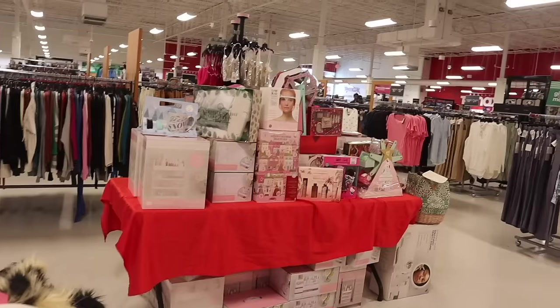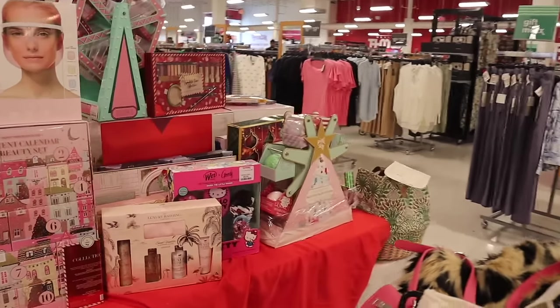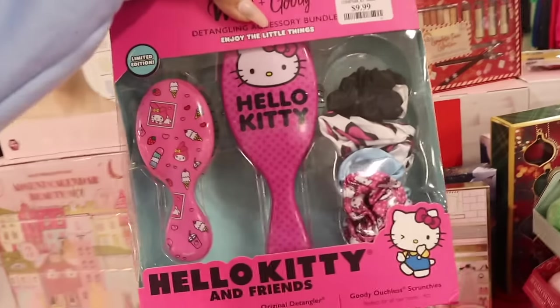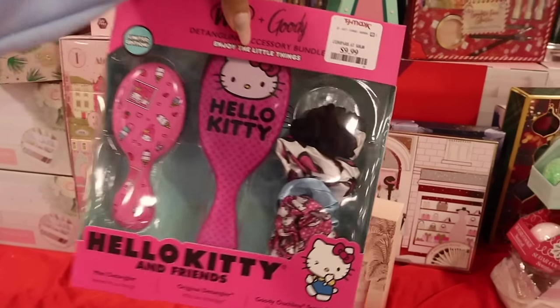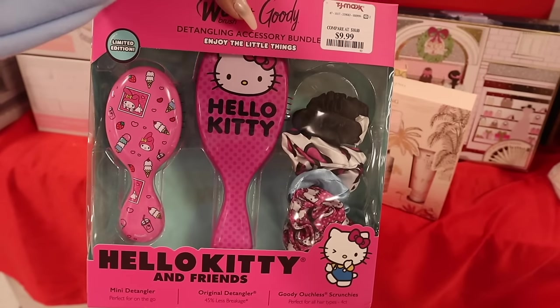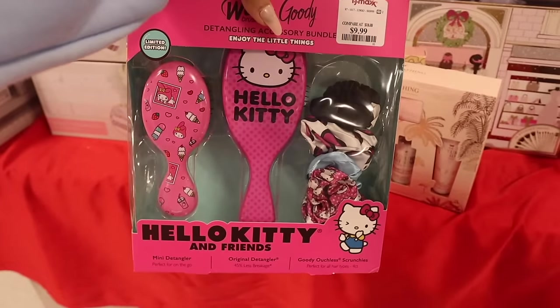Many of you are going to love what I just found over here — a really cute Wet Brush Hello Kitty set! You get the full-size Wet Brush and a mini one with My Melody, plus scrunchies. I love this set so much — I can't believe it's only $10! What a deal. This one definitely needs to go to you, it's that cute!